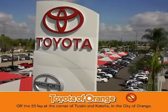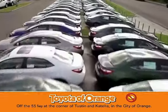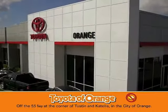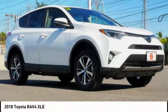Well, you won't get a lemon from Toyota. You won't get a lemon from Toyota — I want one! Come test drive the 2018 RAV4.